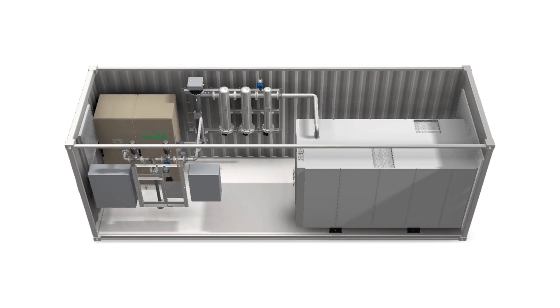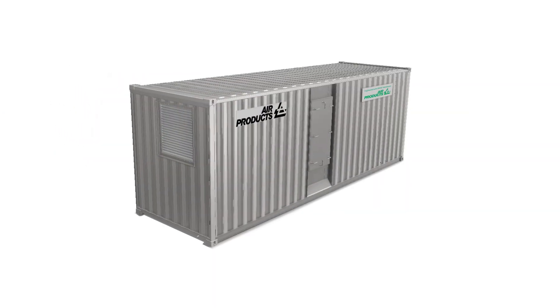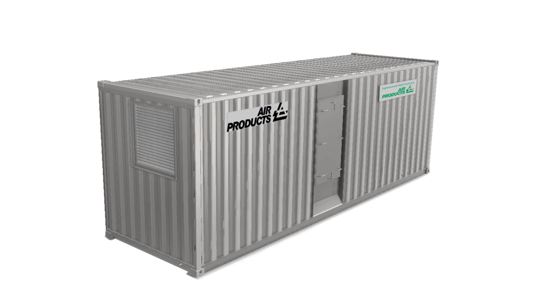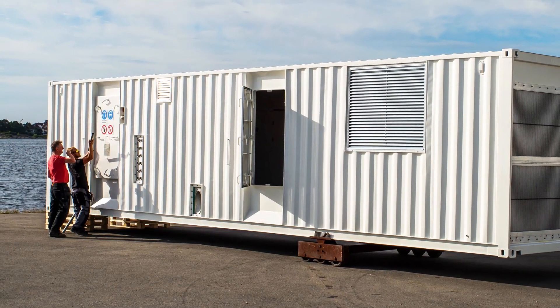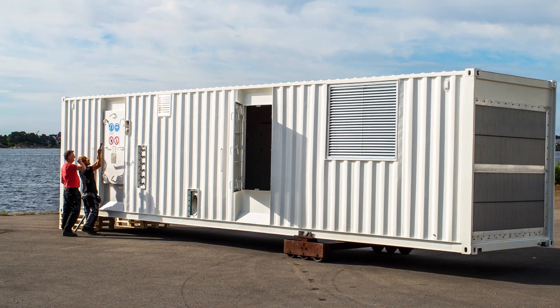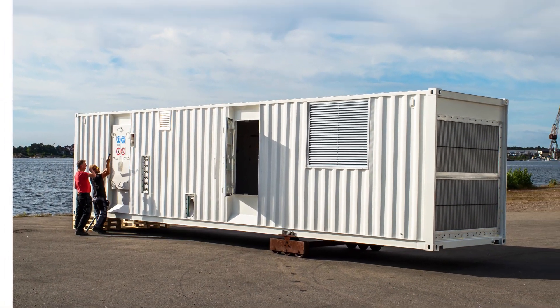Controlled atmosphere systems keep bananas fresh while being transported from harvest to market. These fully contained systems generate a gentle blanket of nitrogen to prevent bananas from spoiling.